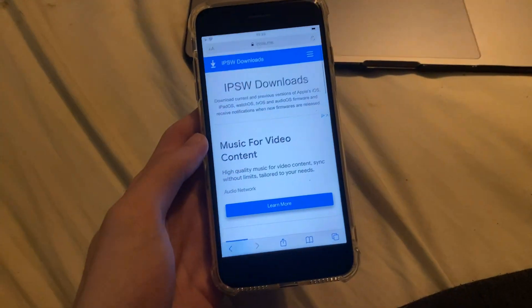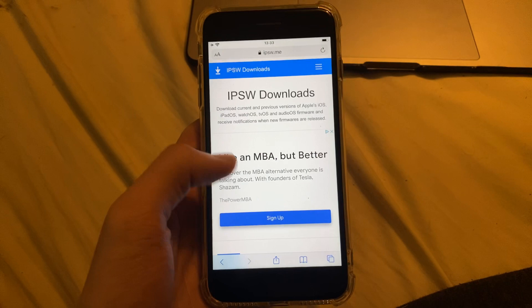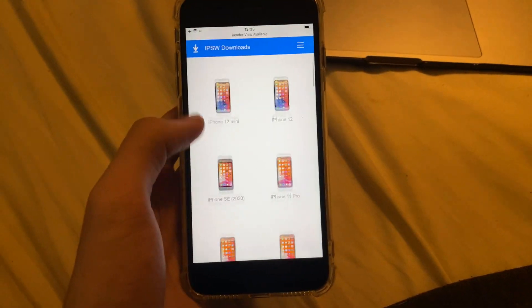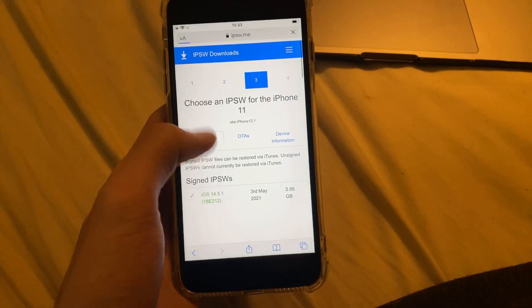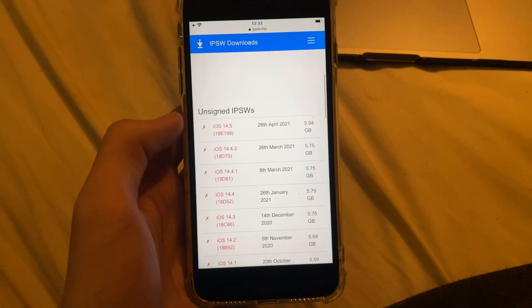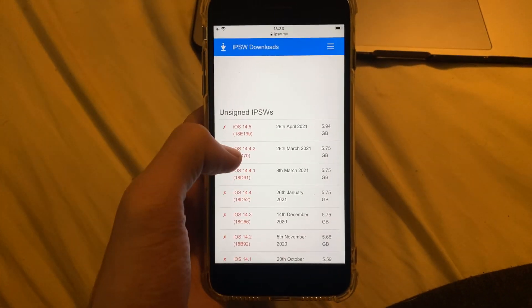If you go to ipsw.me and you're trying to download the firmware file, there's no real point in attempting it. So let's say we go to iPhone here — the iPhone 11 — you can see iOS 14.5.1 is signed. However, iOS 14.5, which was signed earlier today, is now unsigned.